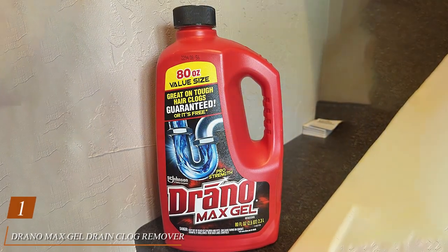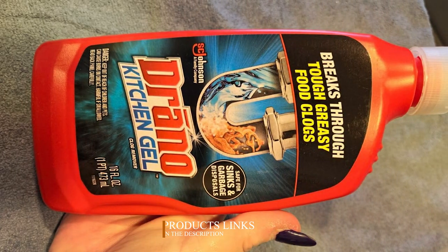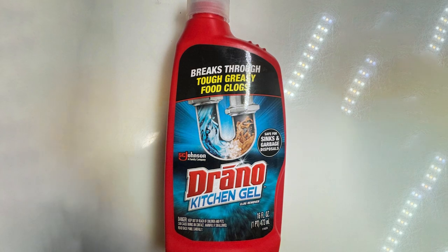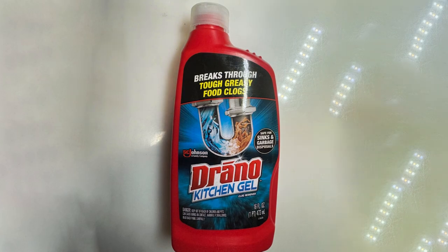Number one, Drano Max Gel Drain Clog Remover is the ultimate solution for clearing tough clogs in your home. This 80-ounce bottle is designed to tackle blockages in showers, sinks, and bathtubs, effectively dissolving hair, soap scum, and other debris that can cause slow or backed-up drains. The thick gel formula allows Drano Max Gel to cut through standing water and reach the clog fast, breaking it down within minutes.